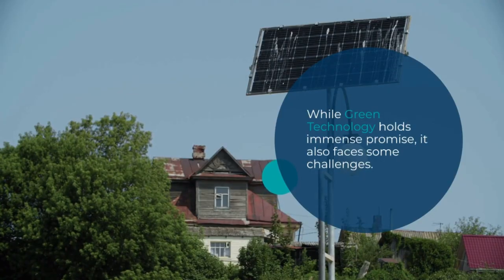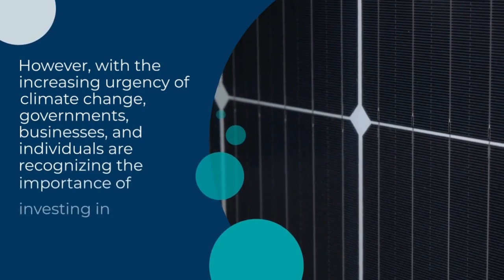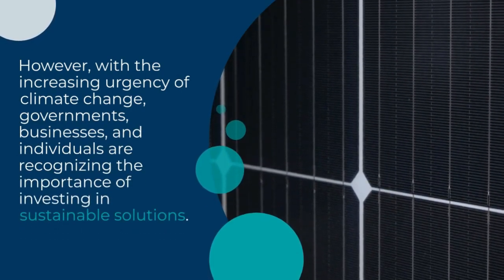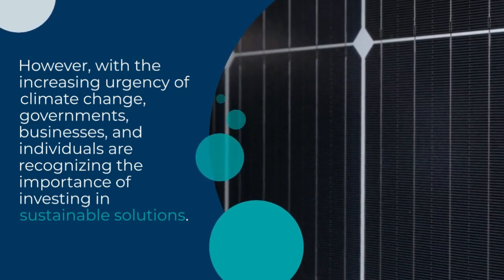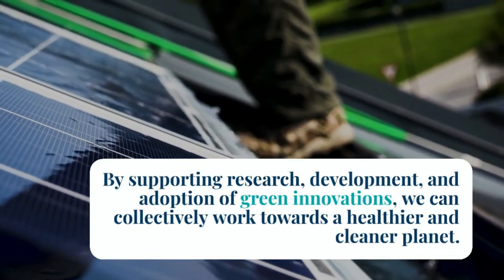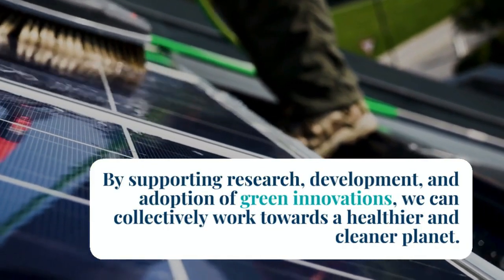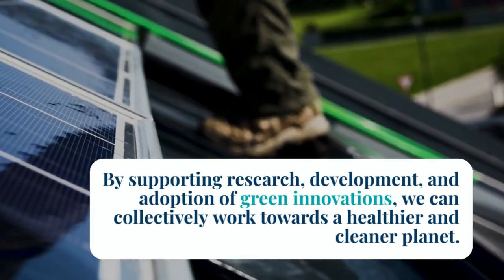While green technology holds immense promise, it faces challenges that need to be addressed for full implementation, including regulatory hurdles, public awareness, and initial costs. However, with the increasing urgency of climate change, governments, businesses, and individuals are recognizing the importance of investing in sustainable solutions. By supporting research and development and adopting green innovations, we can collectively work towards a healthier and cleaner planet.